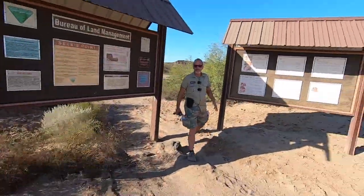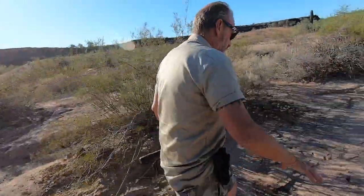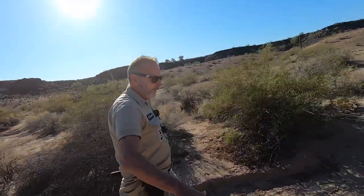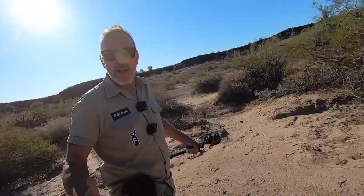James, where the hell are we at today? We're at Sears Point, outside Gila Bend. Sears Point has been known to be a cultural icon. It's supposed to be one of the most unique places for petroglyphs in the world. We're also looking for the ancient trails, correct? That is correct. I've seen pictures of those — it's pretty amazing. And there's supposedly circles by the trail where they put wiki-ups, right? Yes, in old campsites. Wow, there's so much stuff out here.